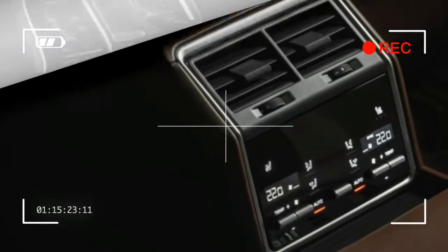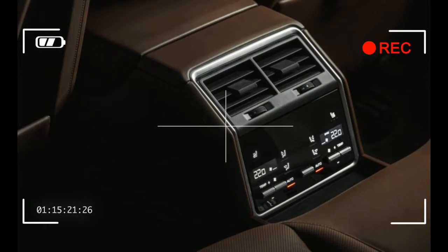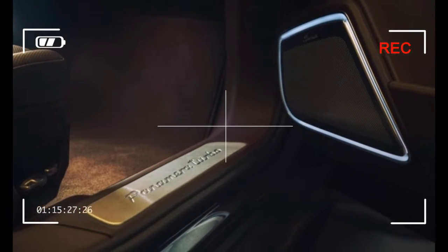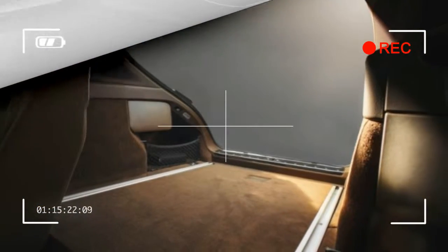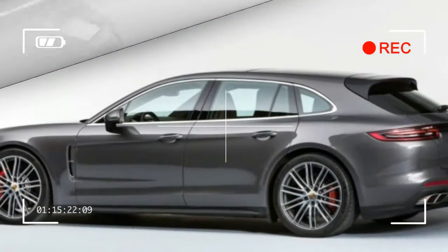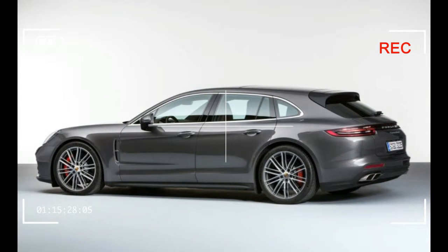At lower speeds — up to 55 mph in Sport and Sport Plus modes, and above 105 mph in the more efficient modes — the spoiler is trimmed to minimize drag. Above that, it automatically raises to minimize lift. And when the panoramic sunroof is open, it assumes a third angle deemed ideal to reduce wind noise.